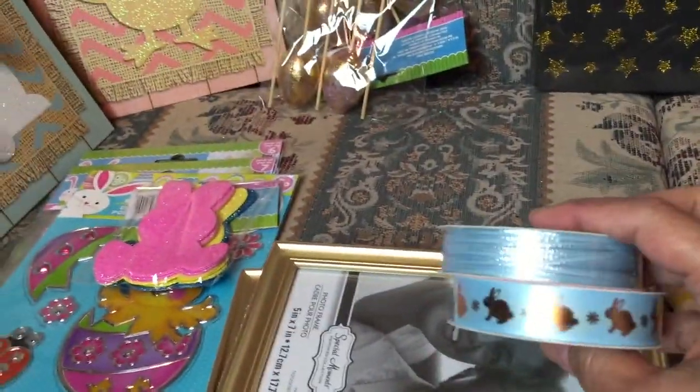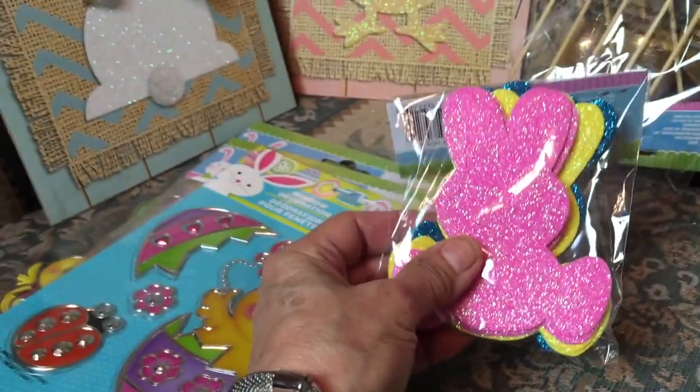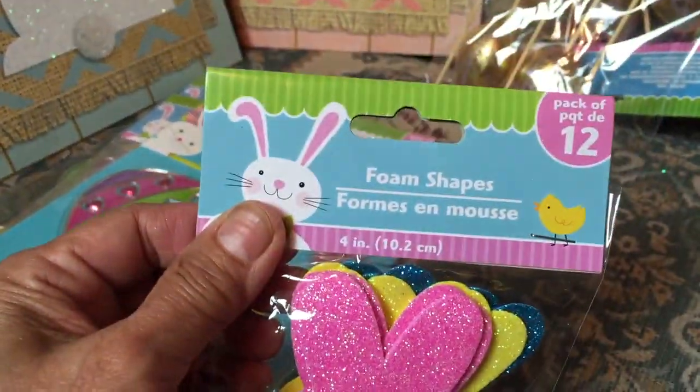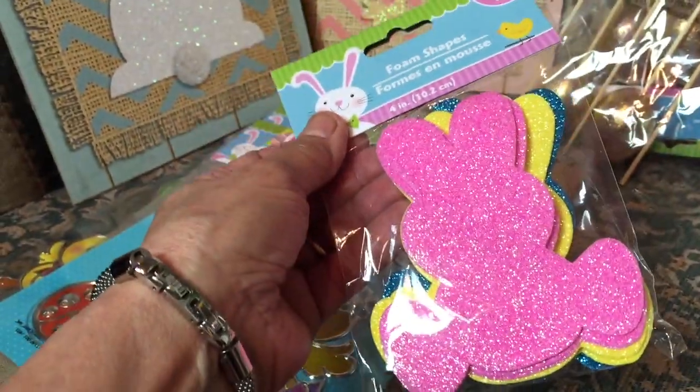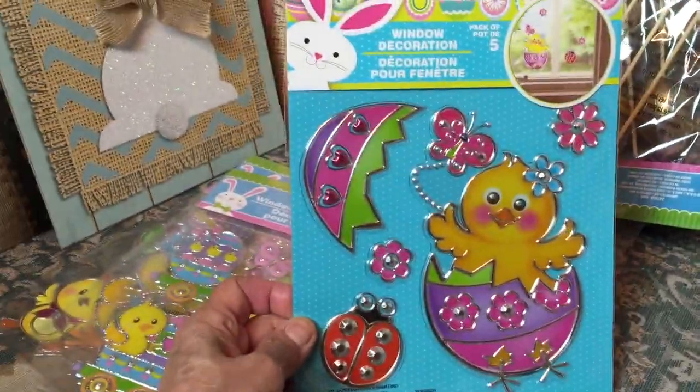But again, here we are with some ribbon. Who can turn down ribbon? And I couldn't turn down the bunnies — I was really in a bunny and chick mood this trip. These are nice and glittery. You get 12 and they're good for cards. They'll be good for all kinds of things, and probably my grandson too. And again, I said I went chick crazy.